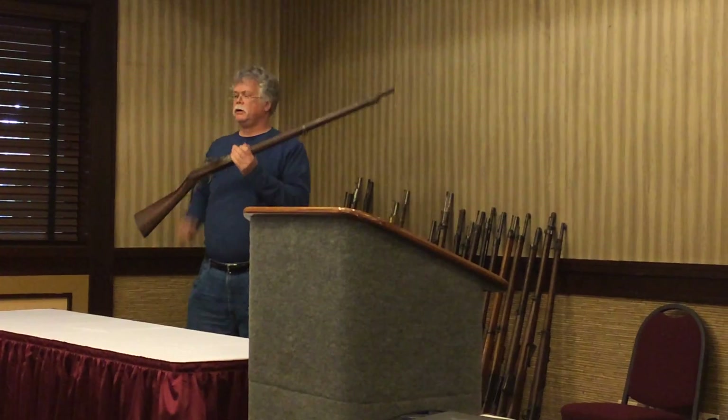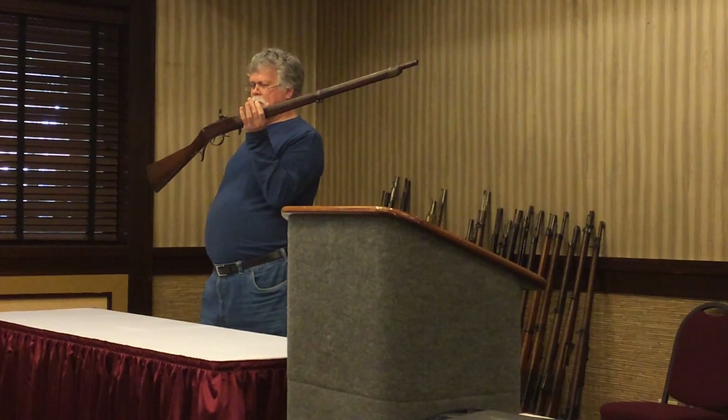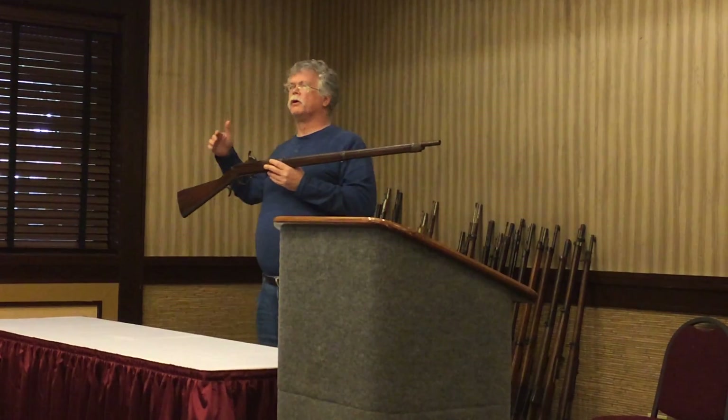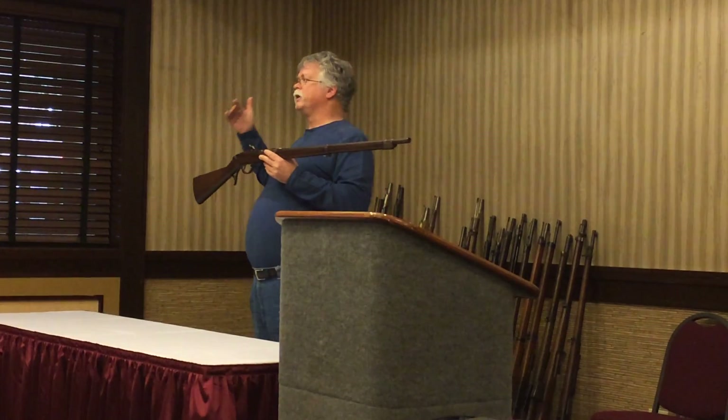We did, however, start producing a cap gun for our riflemen. For those of you who do Civil War — have you ever heard of Berdan's sharpshooters and how revolutionary they were? They weren't. The United States had adopted rifled infantry in green jackets prior to the War of 1812. But the United States had always had riflemen — going back to the Revolutionary War, Daniel Morgan's riflemen, 1st Pennsylvania, 2nd Maryland: rifles.